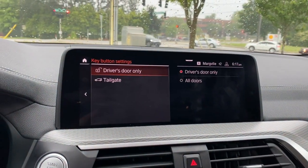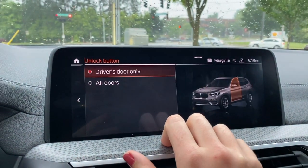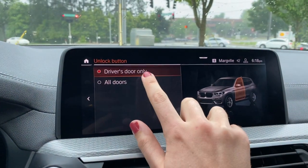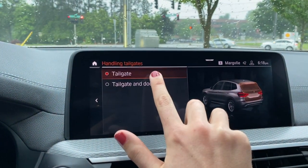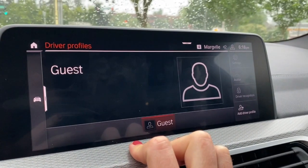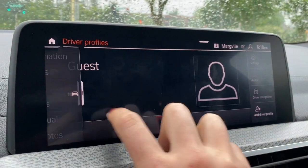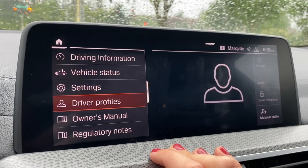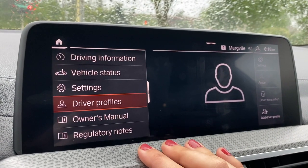Under key button settings, you can choose what the key unlocks when you push it — right now it's set to only unlock the driver's door. If you push unlock multiple times it will unlock all doors, but this setting is for when you push it once. You can change it to unlock all doors, and same with the tailgate. Under driver profiles, if you have multiple drivers you can set up multiple profiles. Your username is the email you use for BMW — set up a password at the BMW Connected Drive portal online. If you forget your password, enter your email and hit 'forgot password' to reset it.